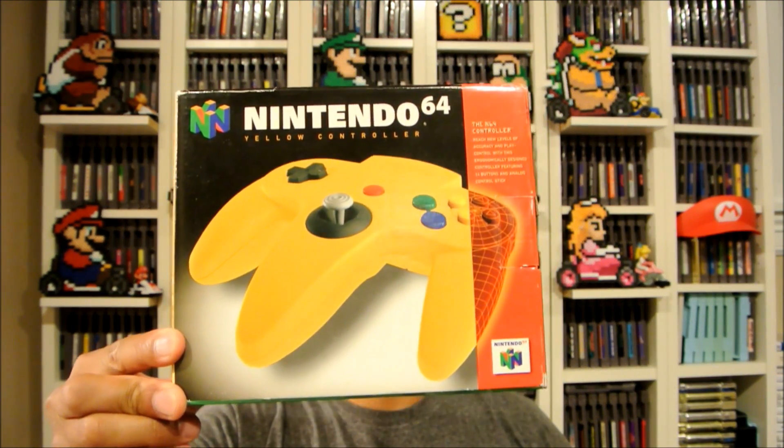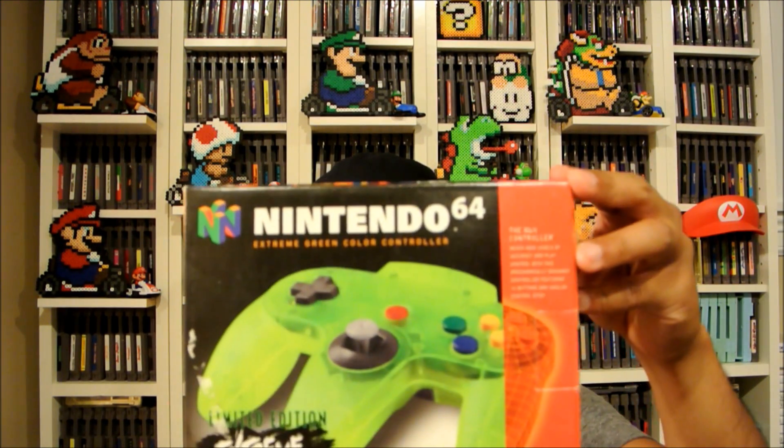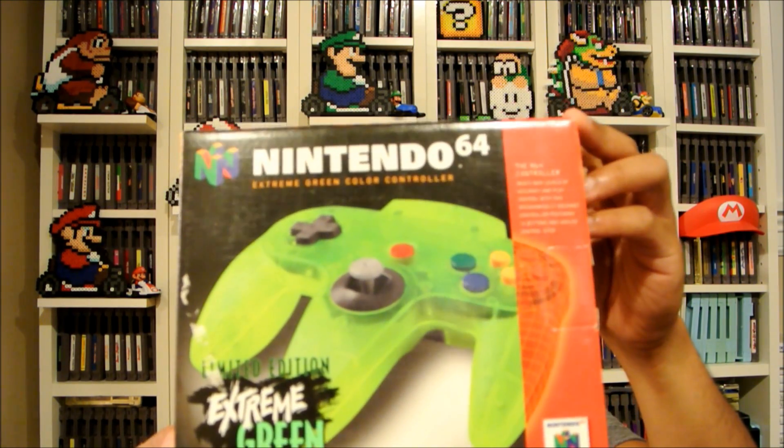This was a Craigslist pickup. I paid 70 dollars, which is a lot, but once you see what I got I think you'll agree it was a good deal. A boxed yellow N64 controller, a boxed red N64 controller, and lastly — the extreme green N64 controller. This is very rare and goes for $300 and up on eBay, all because of the box. For 70 bucks, that's probably the cost of just the red and yellow combined, making the extreme green essentially free.